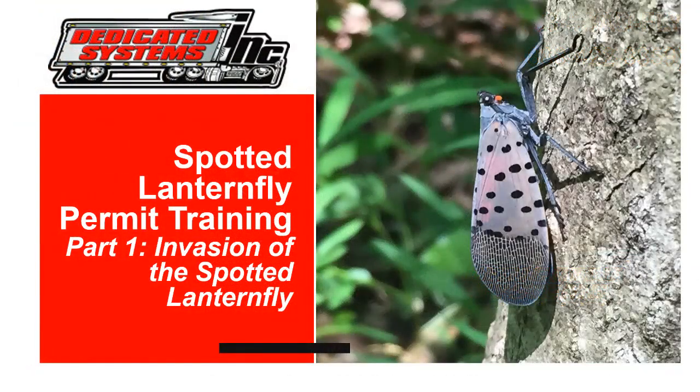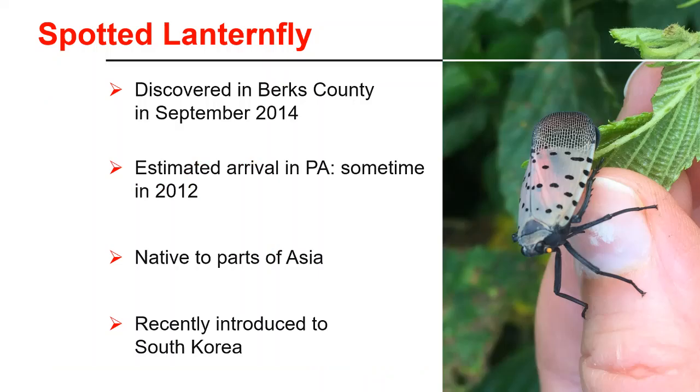The Invasion of the Pesky Spotted Lanternfly, Part 1. The Spotted Lanternfly was discovered in Pennsylvania in 2014. Entomologists from the Pennsylvania Department of Agriculture estimate it had been here since about 2012 based on the condition of old weathered egg masses. Spotted Lanternfly is native to parts of Asia, and it was accidentally introduced into South Korea in the 2000s, where it spread rapidly and has become a serious pest of grapes.